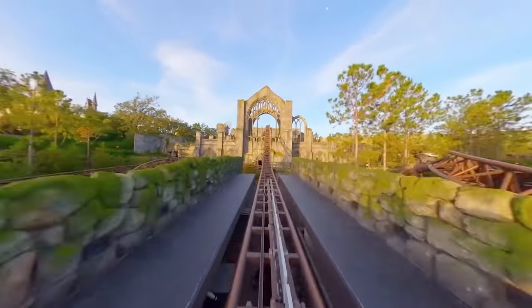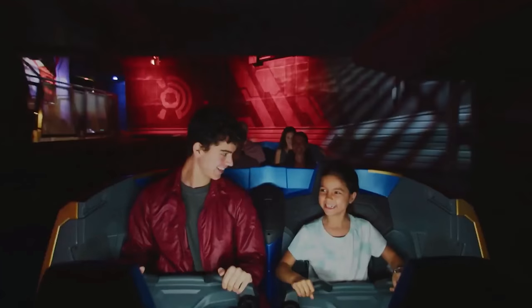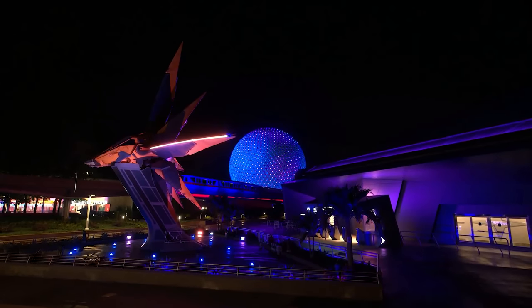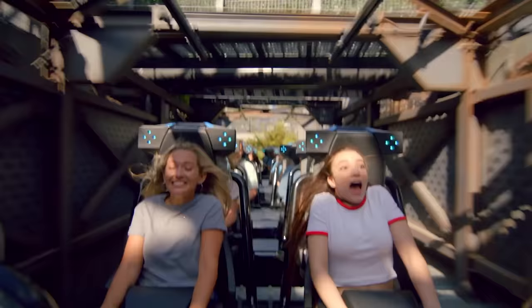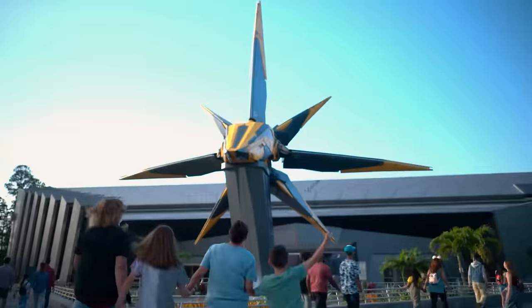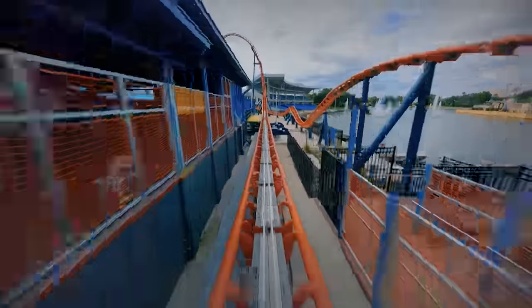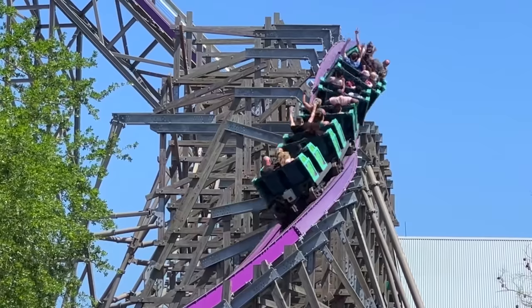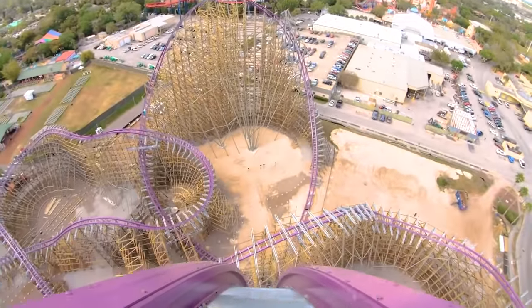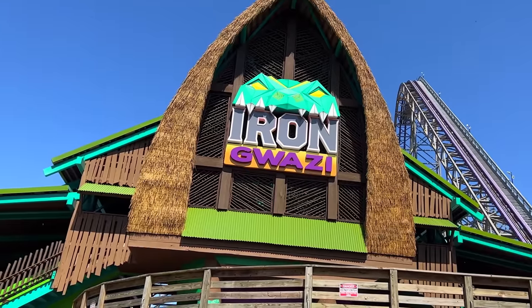Over the past few years, new large-scale roller coasters have been popping up everywhere. Universal Studios opened Hagrid's Magical Creature Motorbike Adventure and Velocicoaster, Disney World opened Guardians of the Galaxy Cosmic Rewind and SeaWorld Orlando Icebreaker. However, none of these are as intimidating, thrilling or record-breaking as Busch Gardens Tampa's new ride, Iron Gwazi.